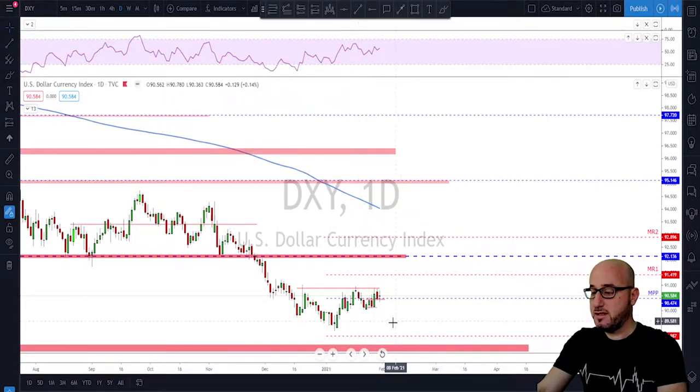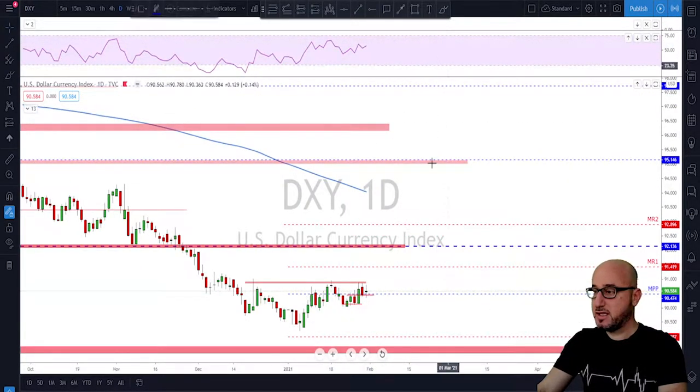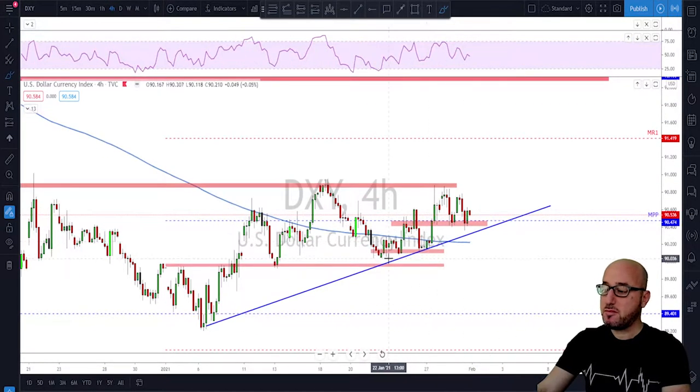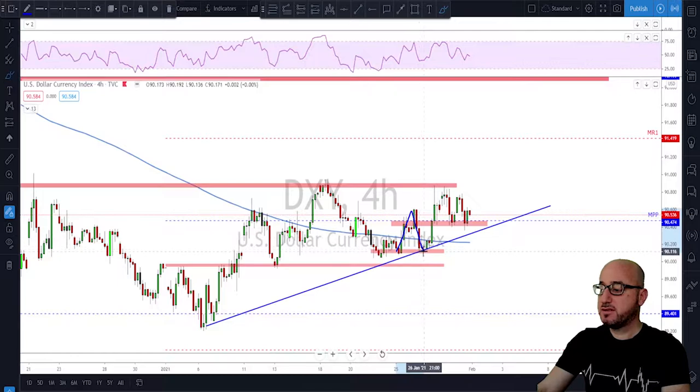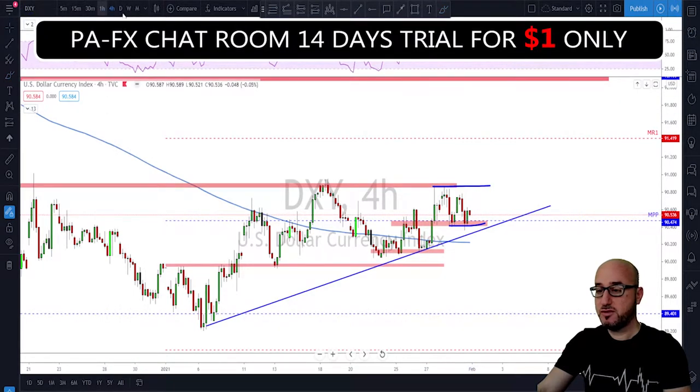As usual we're going to take a look at the Dixie first to have an idea of the overall trend for the US dollar. Not much has changed since last week — I've been mentioning this area that needs to be broken for more upside. The dollar made an attempt to break above that level but it failed. On the four-hour time frame we had an impulse, a deep correction, another impulse that broke above the previous high, then failed to break higher, giving us a lower high and equal lows. It could now be time for consolidation.